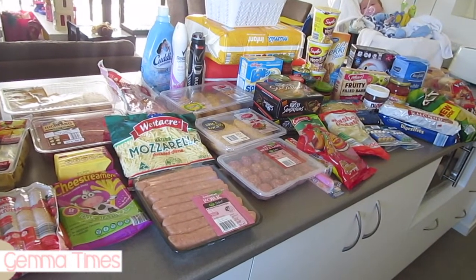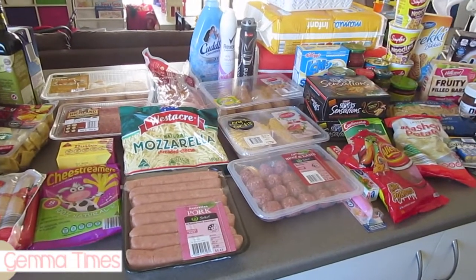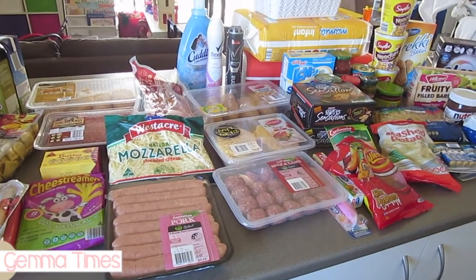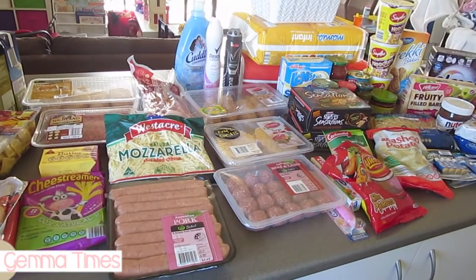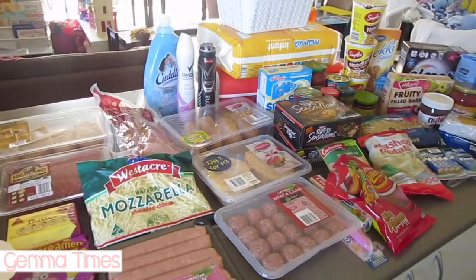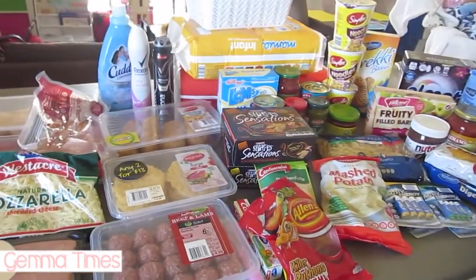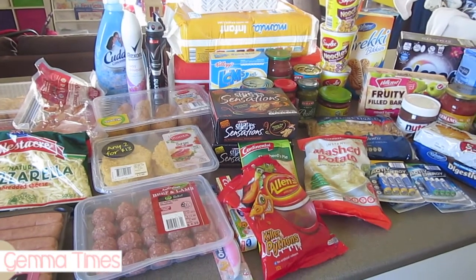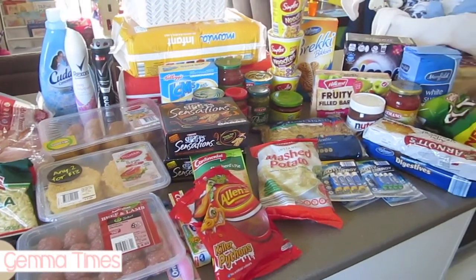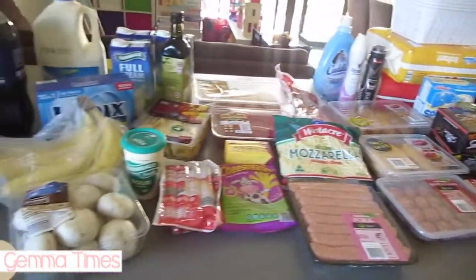We have: number one, beef ravioli; two, nachos; three, sausage and mash; four, spaghetti and meatballs; five, chicken schnitzels; six, garlic Kiev — I actually have two lots, so that'll be six and seven. We also have hot dogs as another night's dinner and I'm doing a shepherd's pie, so that's about eight meals.